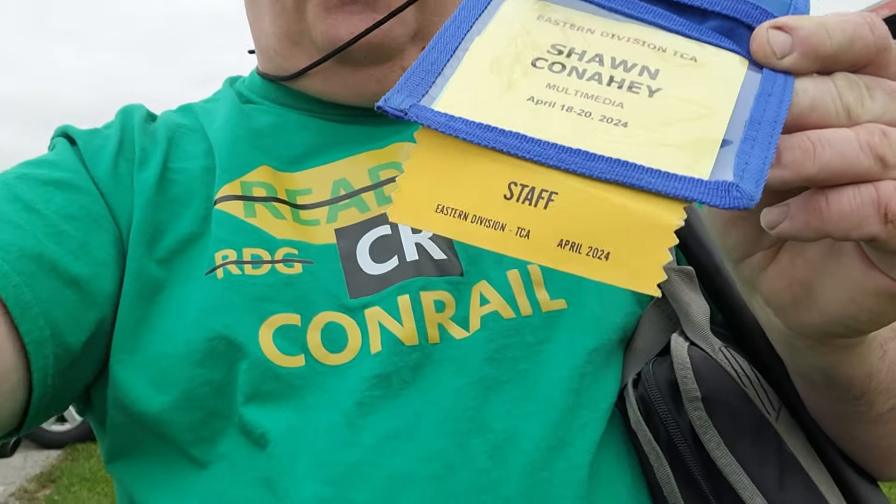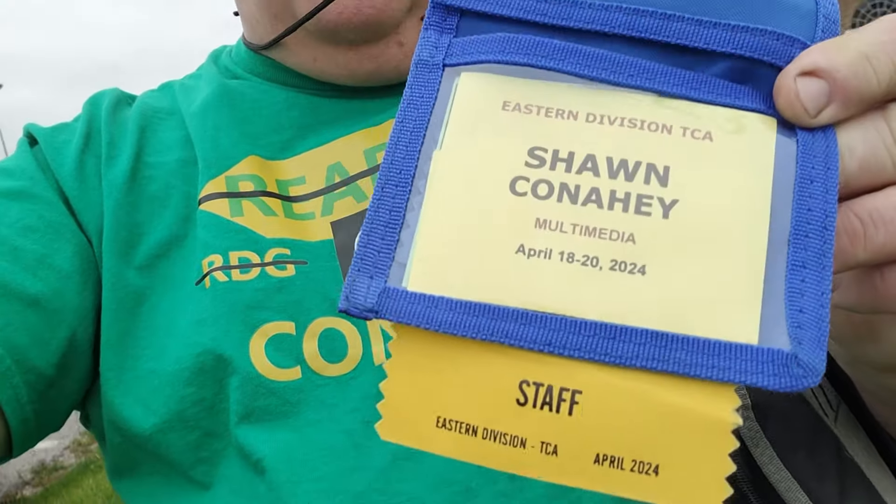Hello everybody, welcome to Dakman Productions and welcome to the 2024 TCA Eastern Division Spring Show Meet here at the York Fairgrounds. Excited to be here today for this event. I'd like to thank the TCA for bringing me back again for the third year as the official staff and official videographer for the event. Thank you very much. Let's take a look around.